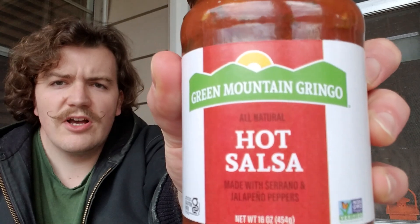This is a salsa. I don't know where from — we'll find out together. Green Mountain Gringo hot salsa. Made with serrano and jalapeño peppers. All natural, baby. Nothing fake about it.